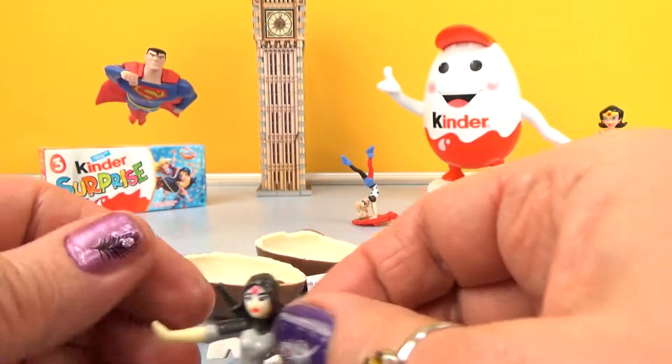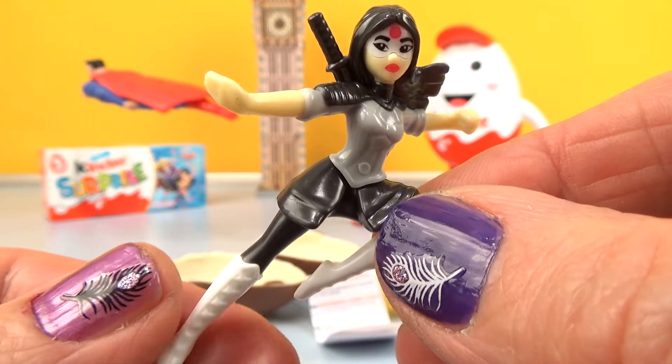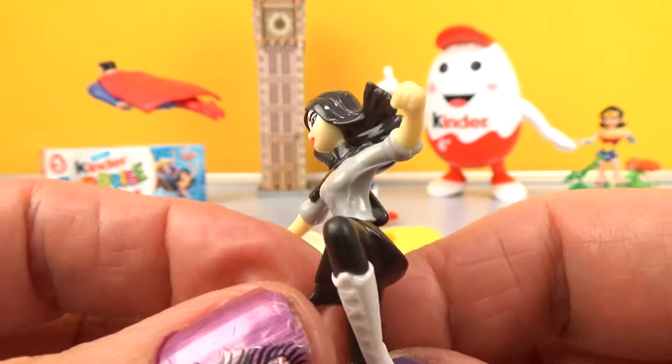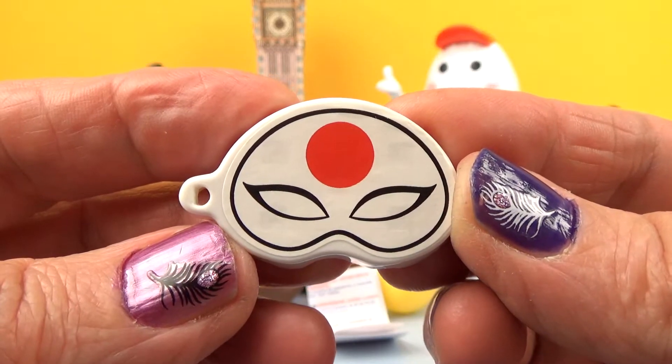And a cute figure of Katana. Katana has a white face.